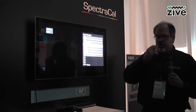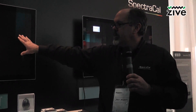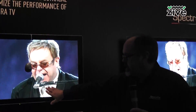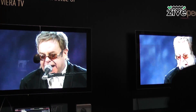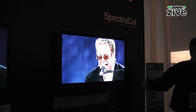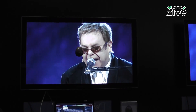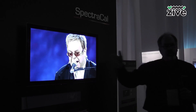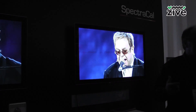We end up with a display that looks like this one over here, which is an Elton John concert. Look at the flesh tones, the shadow detail, and the black — it's a good rendition. This other display would be your store mode out of the box, overdriven and trying to compensate for the lights. Once we calibrate, we can make it look like this, and with our software this can be done automatically.